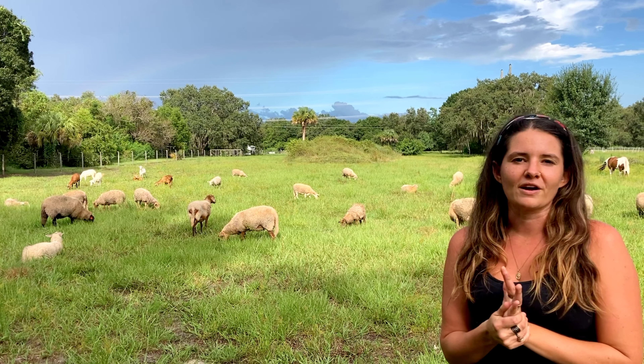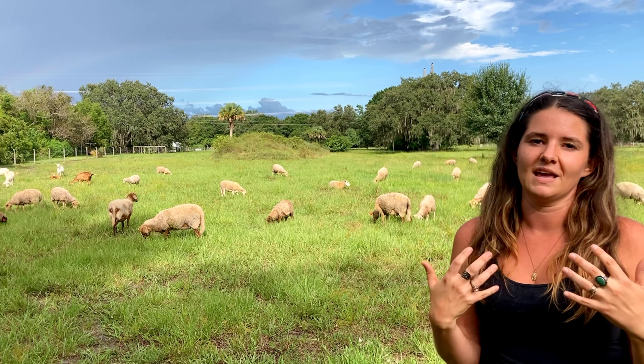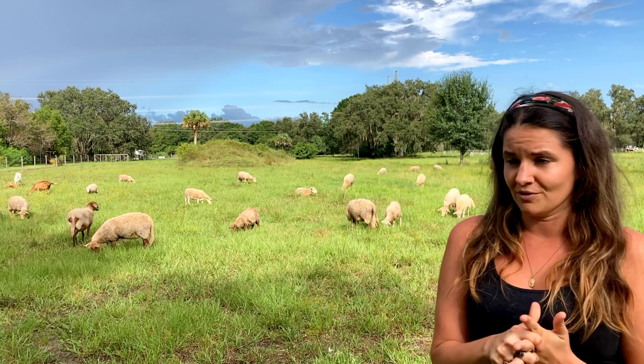The old Florida cracker cowboys used to round them up about once a year. They would go up and try to gather them together, and other than that, the sheep existed independently in the wetlands here in Florida.